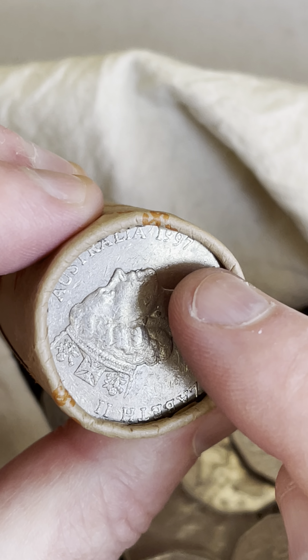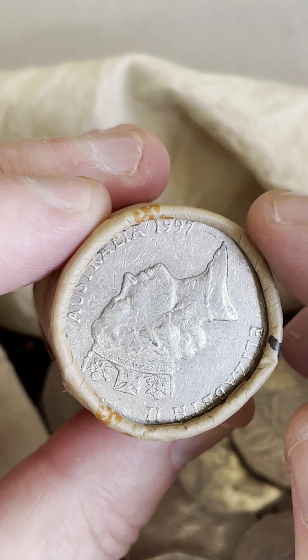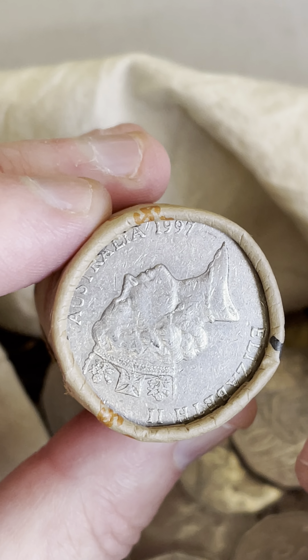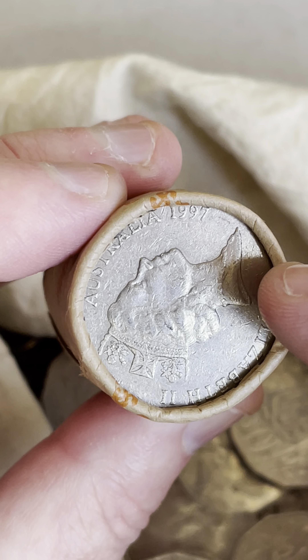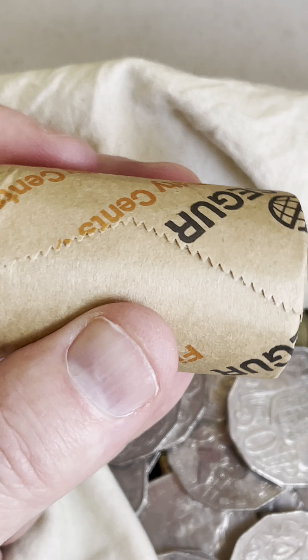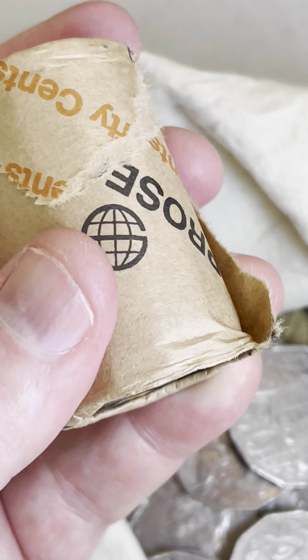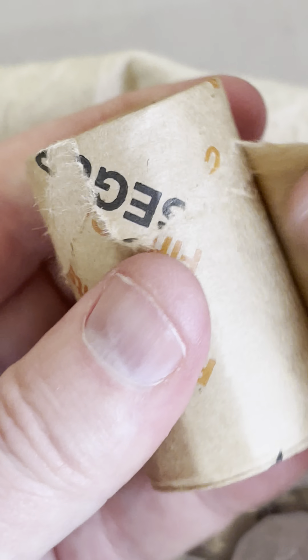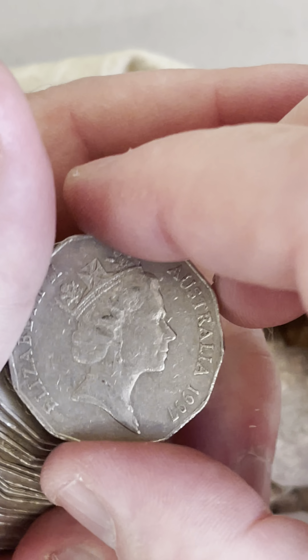On the end of it we do have a 1997. That is a lower minted year — only 4.3 million minted, which is considered rare. Under 5 million is considered rare. $1.50 to $24.50 for this particular coin are some recent selling prices. So let's open up this roll here and search through the whole lot of the 50 cent coins. We'll start with that 1997.